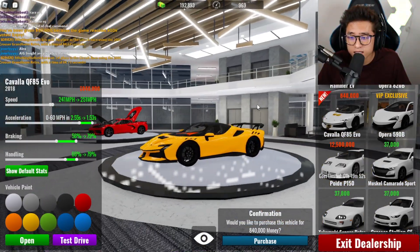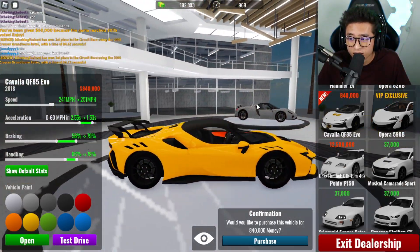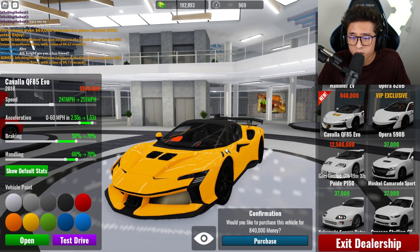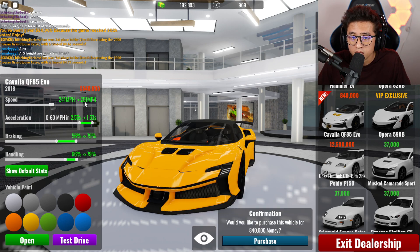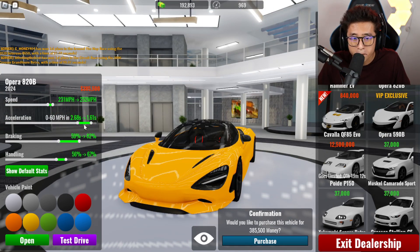It's okay to have McLarens in the game since they've already had sponsors with Roblox. Last but not least, we've got the brand new SF 90 Stradale XX Edition — it looks super cool. The max speed is 251 mph, while the 720S hits 252. The acceleration on the Stradale is crazy, braking is insane, handling is out of this world — much better than the 720S.